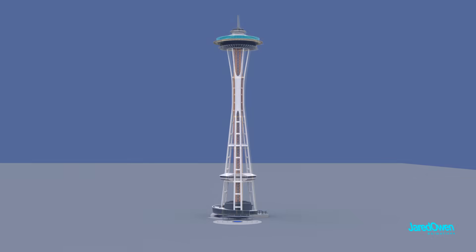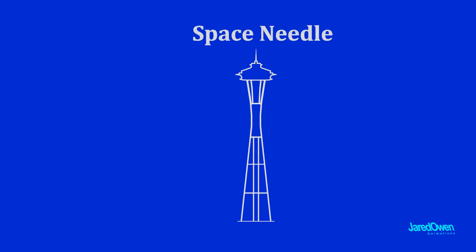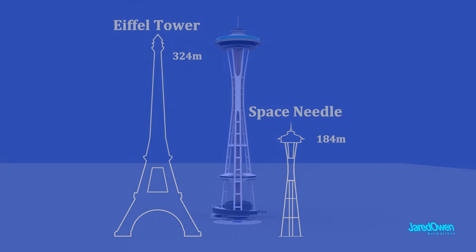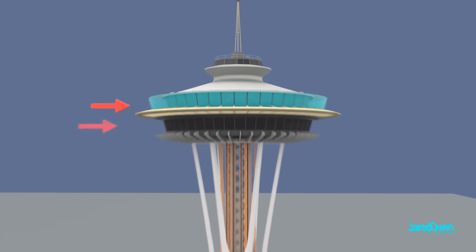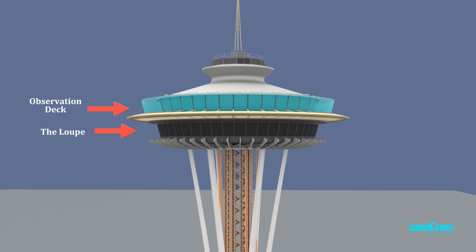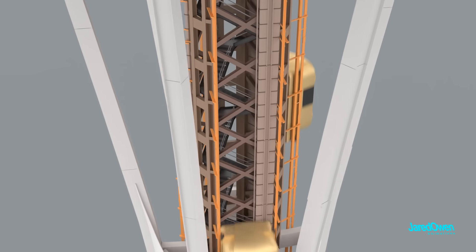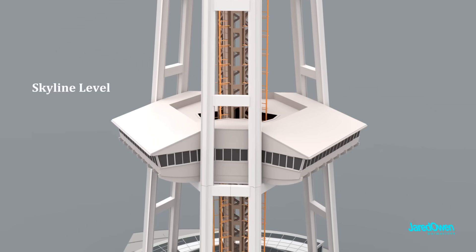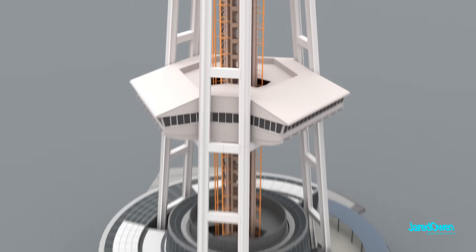The Space Needle is usually compared with the Eiffel Tower in Paris, France. Both are icons for the cities they are in. Up at the top, we have two viewing floors, three elevators, the skyline level, and the base of the tower.